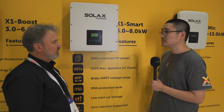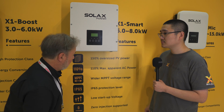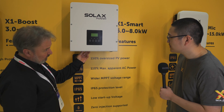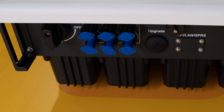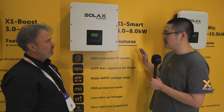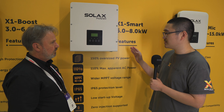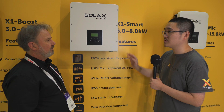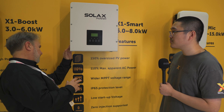I looked at the stats recently — eight kilowatts is the average system size now in Australia, so you're definitely on the money. Looking under the base here, it looks like you've got three inputs and two MPPTs. The six kilowatt does overlap a little with the Boost series, but the main difference is the number of inputs — the Boost six kilowatt only has two inputs, whereas this one has three inputs.